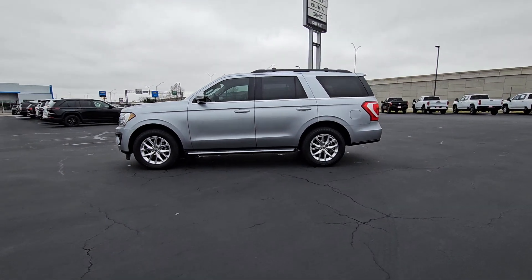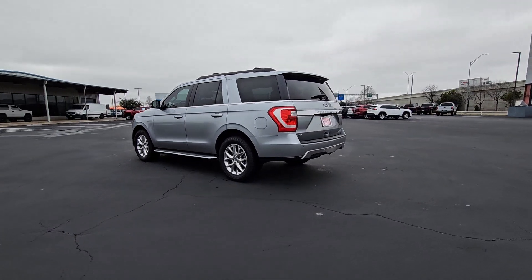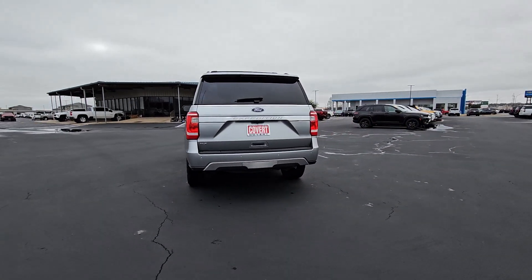You'll have love at first sight with the 2020 Ford Expedition. This vehicle is an outstanding buy with fewer than 60,000 miles on the odometer.